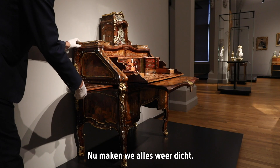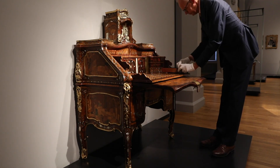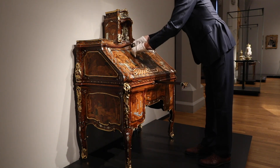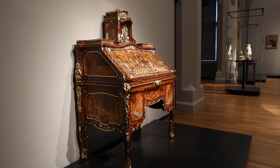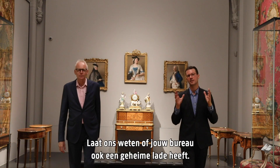Now we close everything again. Thank you very much for watching. Let us know if your desk has a hidden drawer, and if so, what do you keep in it?